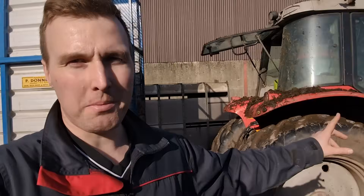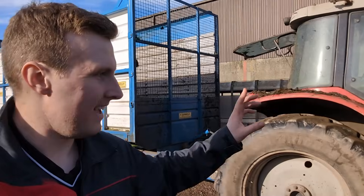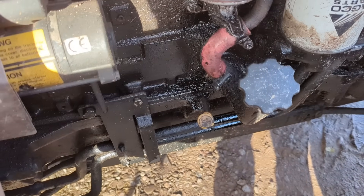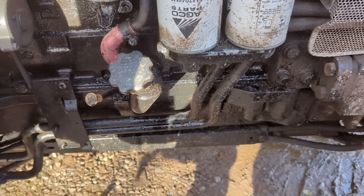We also have a problem with this tractor. It was sent away for an engine rebuild three or four years ago and it's never been right since it was done. It cost like £10,000 back then to do it and it's going to have to go away again and get the engine looked at. It has like 40 horsepower — it's meant to have 120. It's leaking oil continuously. The oil leak is hard to see, but if you look really closely you might spot it. Machinery always causes problems — that's just what happens with owning machinery.